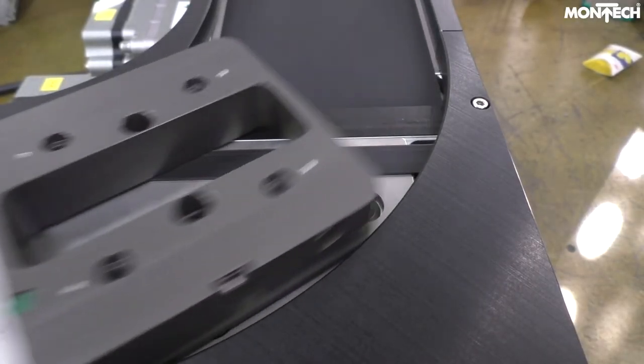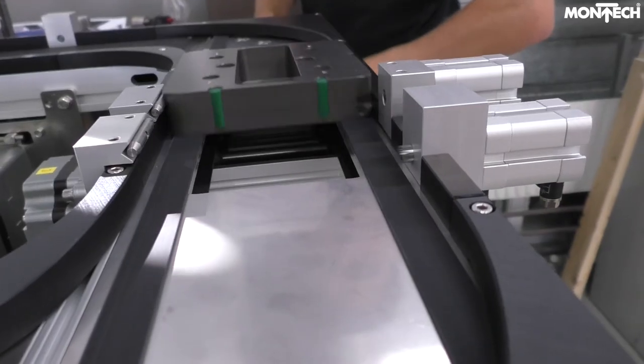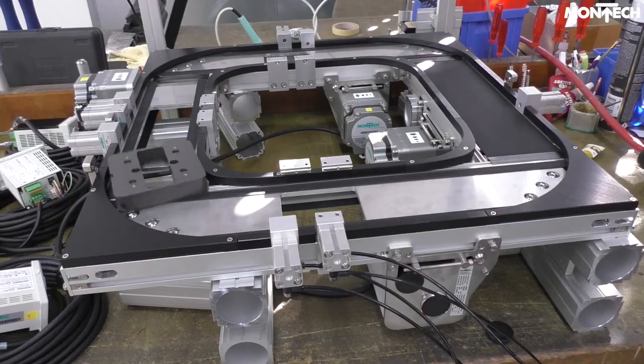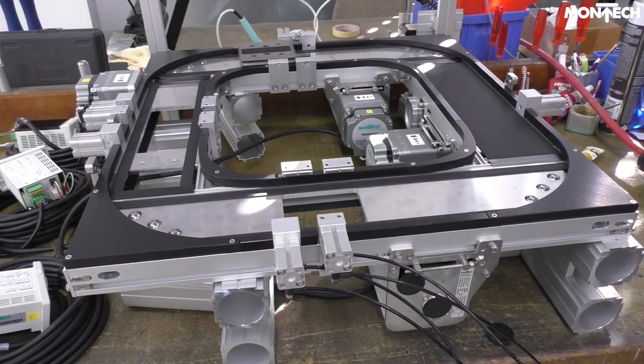The ability to customize allows Montag to integrate application-specific solutions for our customers. In this case, a single belt to double belt transfer was just what the customer needed.